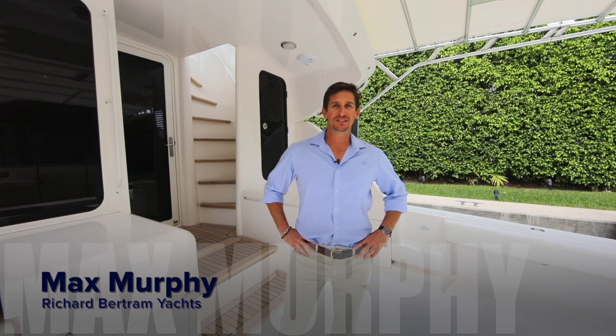My name is Max Murphy with Richard Bertram Yachts. Allow me to introduce you to the 2006 63 Bertram Gesita. Let's check it out.